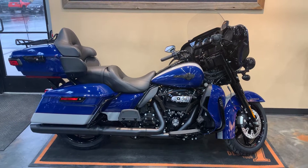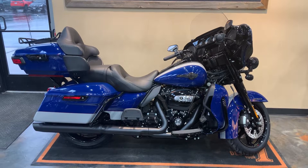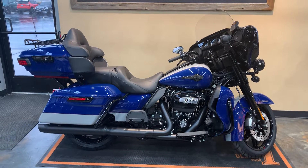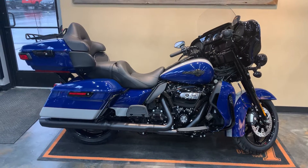All right, here we have an edition of the 2023 model. Our third one we received — this is an ElectroGlide Limited. Our color is bright billiard blue with billiard gray, red pinstripe.